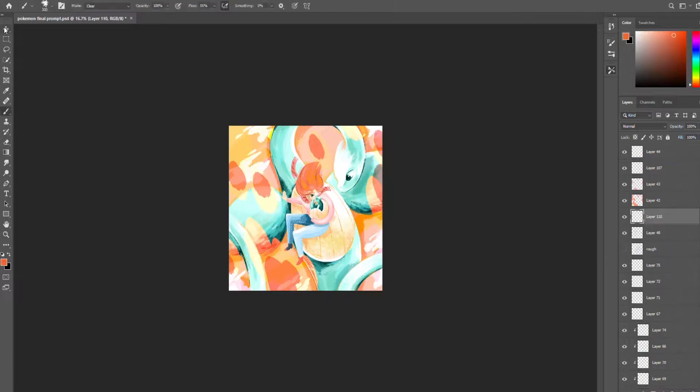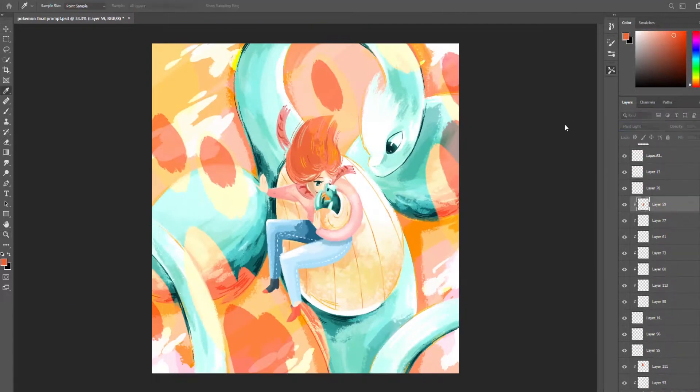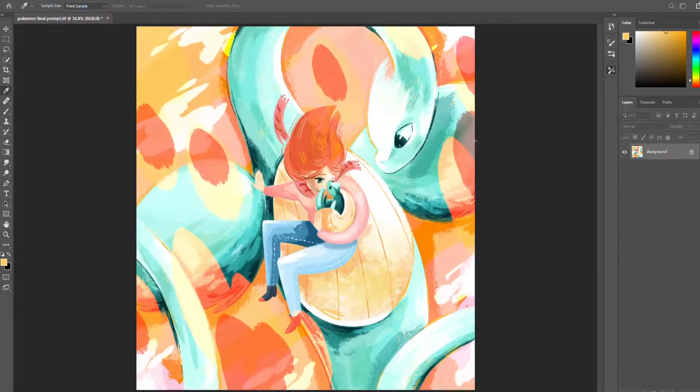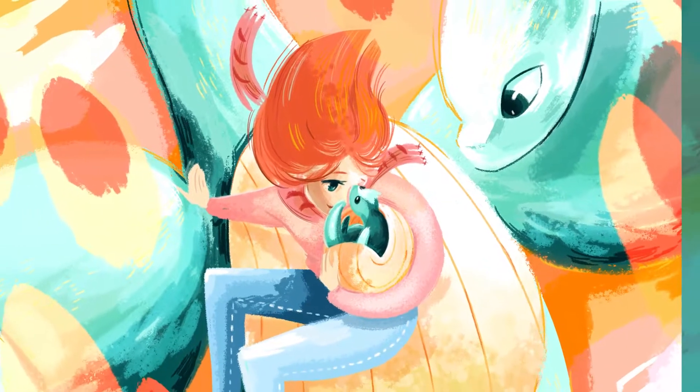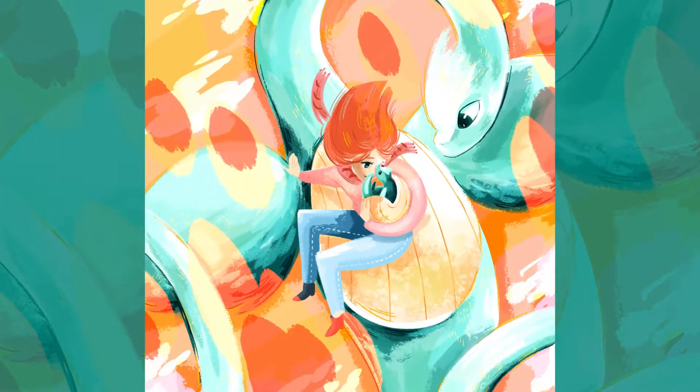So yeah, that's my Pokemon. It hasn't got a name because I'm terrible at naming things. I feel like it should have a shell in the name — like Limpet or Clam or Cockle — but I'm not going to go there, so if you have a good idea I'd love to hear it.